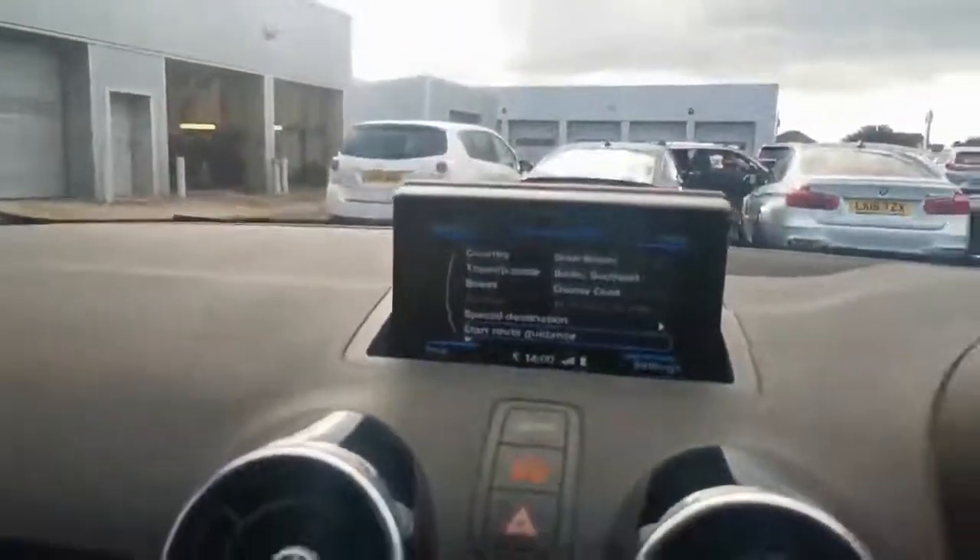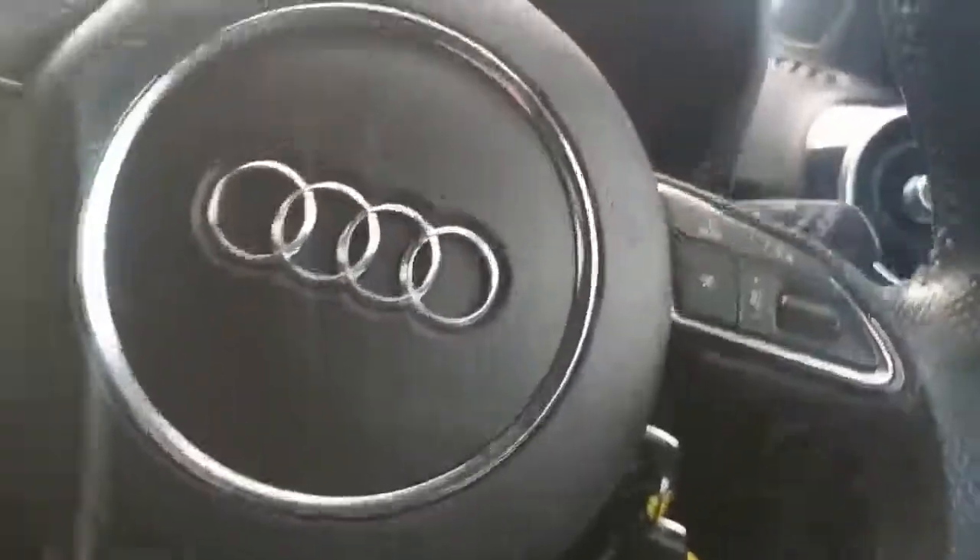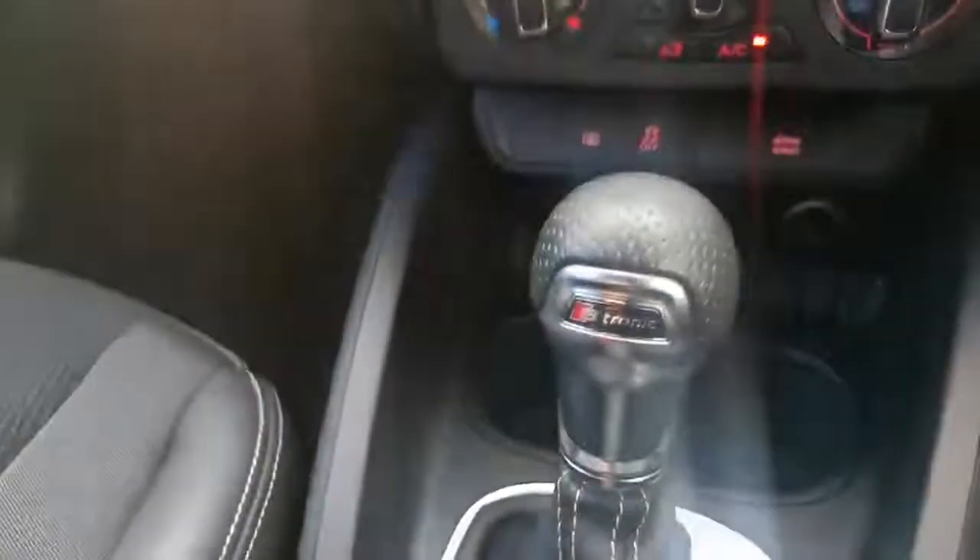So you've got your sat-nav there, and controls for your stereo voice control. 13,415 miles on the clock. There's your S-tronic gearbox there.